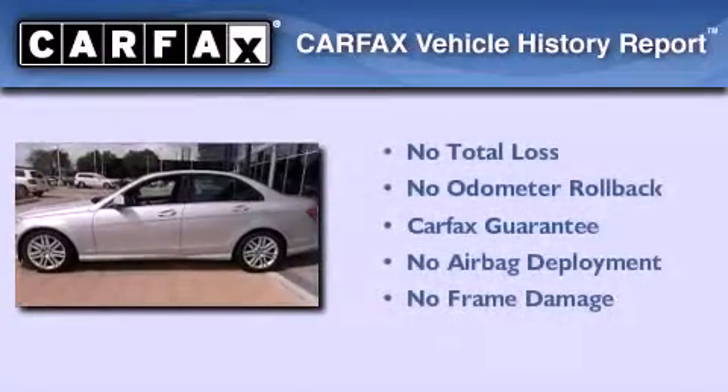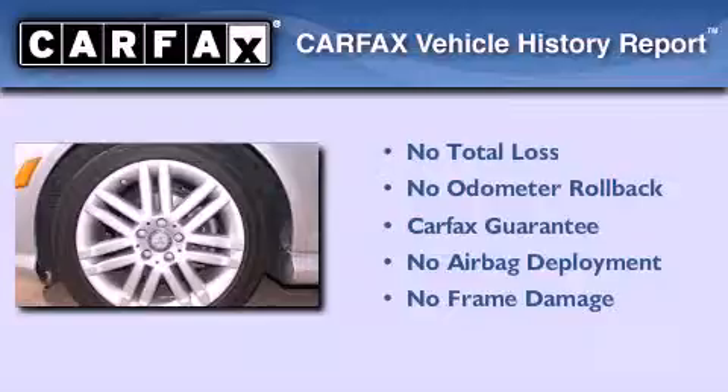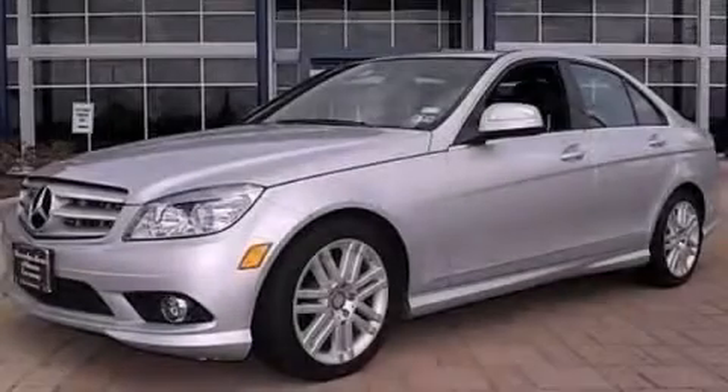Not to mention that this Mercedes-Benz qualifies for the Carfax Buyback Guarantee. We hope you found this video informative. Please contact us today.